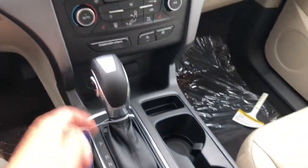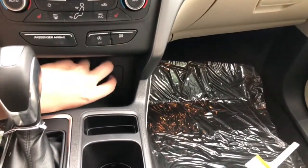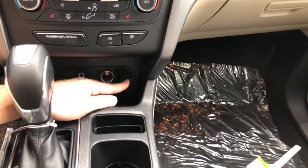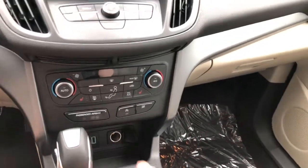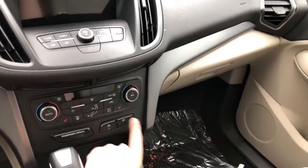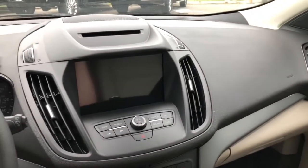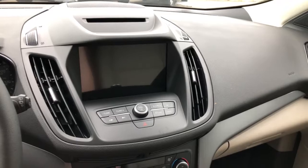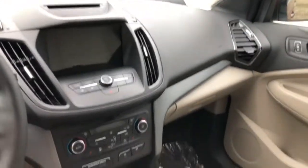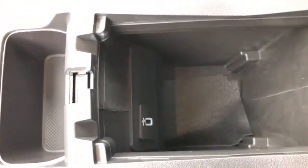You get start-stop technology, an electronic e-brake, and a six-speed automatic — really nice. There's a lot of storage down here, USB and a 12-volt right there. Heated seats with automatic on/off. There's a traction control button, which is a nice addition so you don't have to go through the menus anymore. You have Sync 3 — it's just the basic system all the new Fords are getting. The center console is two-stage and has a USB inside as well.